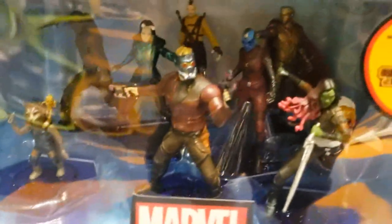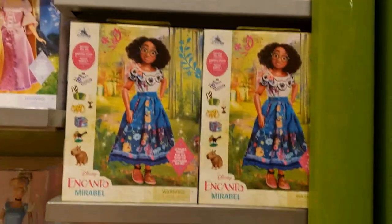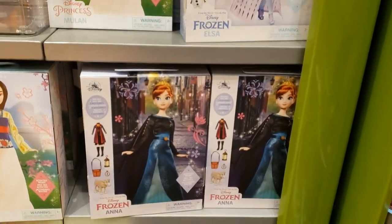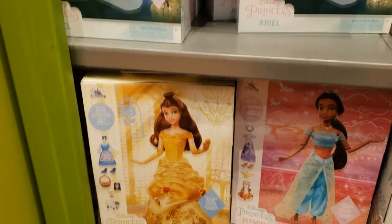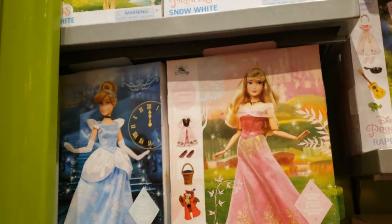More Little Mermaid. More Turning Red. Some Marvel — specifically Guardians. And here are the expensive dolls — they're $34.99. All the princesses, Mirabelle — I don't know why she looks like that — Frozen, Tinkerbell, Raya, Pocahontas, and number one, Jasmine, Belle with a weird thing on her head, Ariel — my favorite — Aurora, Cinderella, and Snow White.